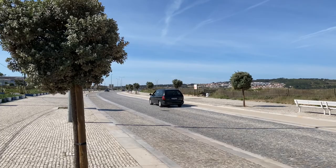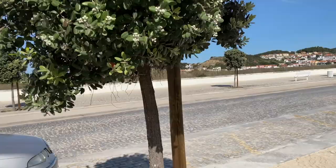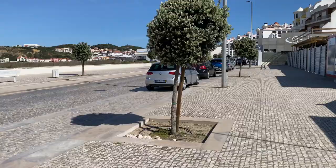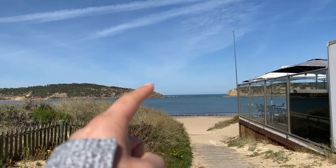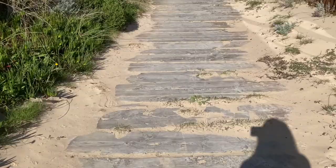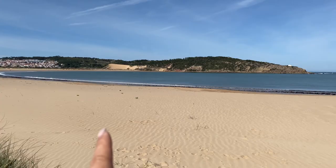Right over there is Salir de Porto, and if you drive along this road it takes you to São Martinho. They have these amazing flat sidewalks that take you from Salir to São Martinho, so you can walk over here very comfortably, even with a stroller. Right back there is the landing ocean that takes you over to this huge bay area, with a lot of soft sand where you can lay out. Salir de Porto has huge sandy areas with super soft golden sand, and São Martinho is right over there.